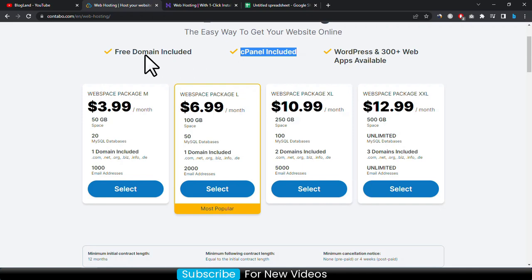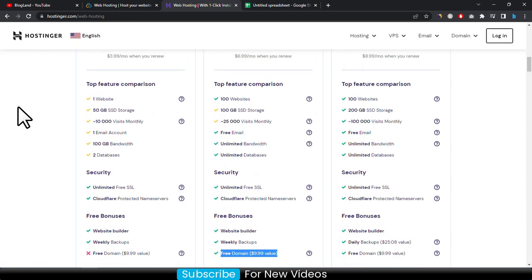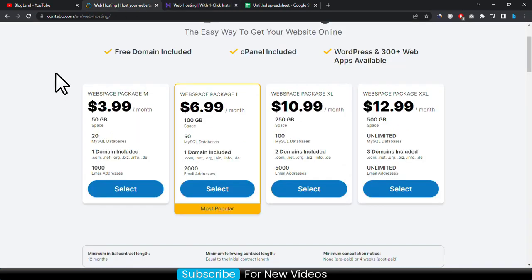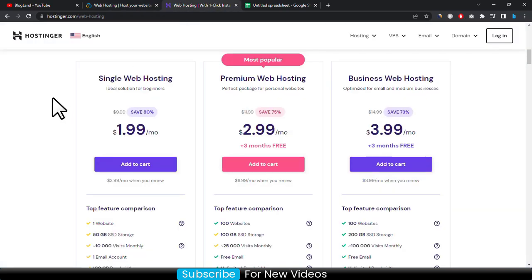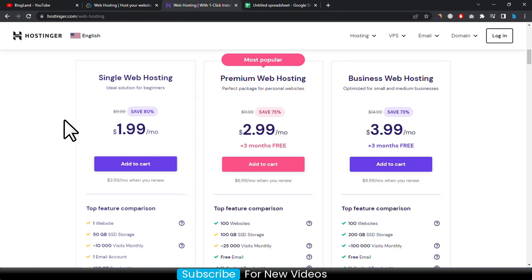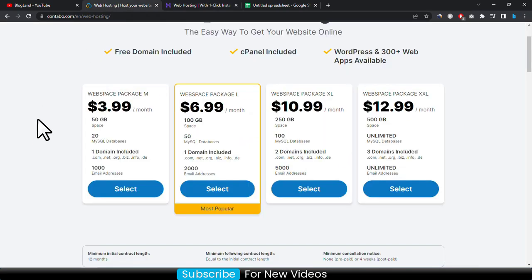You are getting cPanel in Contabo, and similarly you are getting hPanel in Hostinger because Hostinger has a customized control panel for hosting users. You can install WordPress and other apps in Contabo, and you can also do this in Hostinger, so the features are almost the same. You are getting free email addresses in both — free email in Hostinger as well. The starting plan of Contabo is only 3.99 dollar per month.